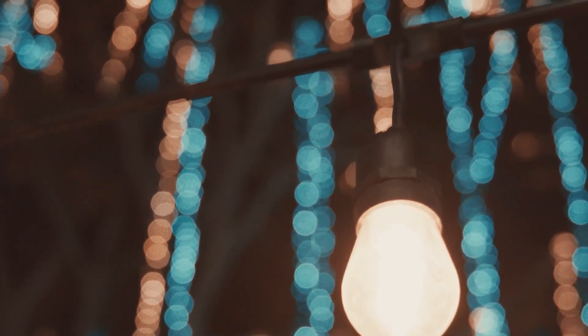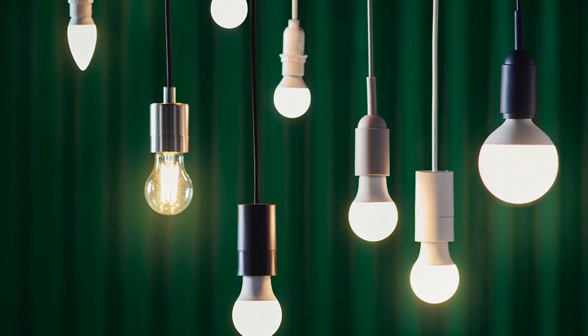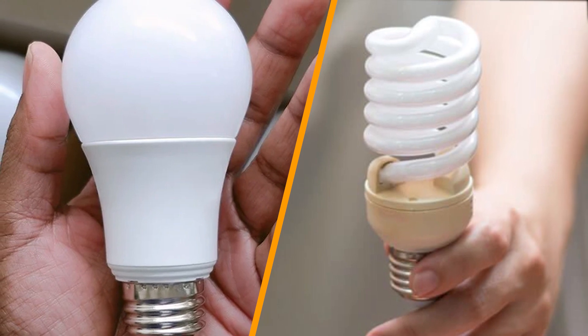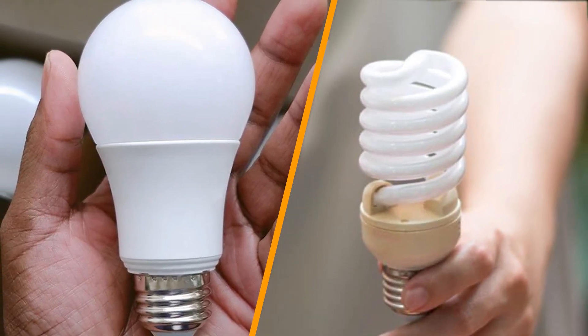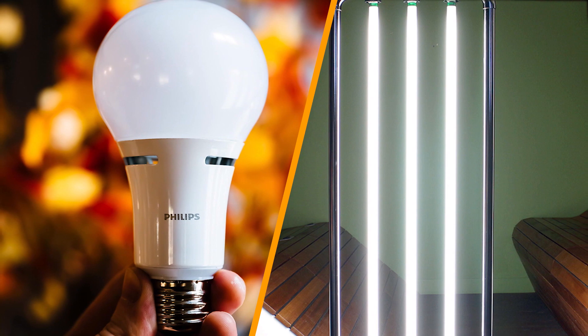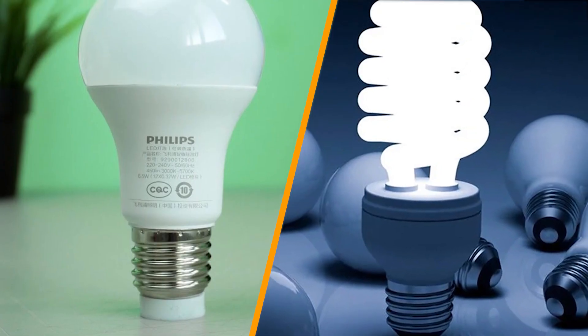LED lighting is the unrivaled choice for any commercial or industrial facility. An LED tube is more energy efficient and lasts longer than a fluorescent tube. An LED lamp is safer due to its lack of toxic materials and is more durable than a fluorescent lamp. LED costs anywhere from 40% to 90% less than fluorescents to run. At the same time, LEDs do not generate excess heat, which can add a substantial amount of money to your heating, ventilation, and air conditioning HVAC bill.